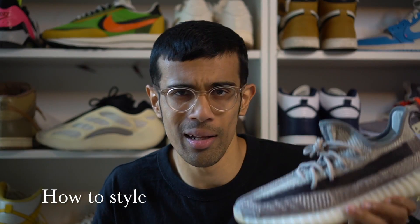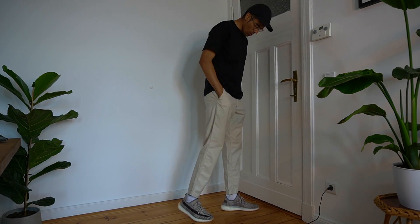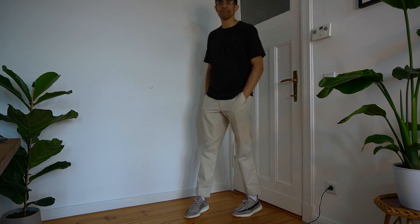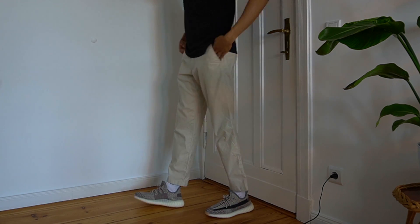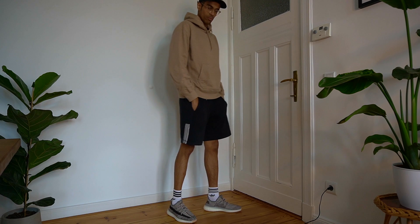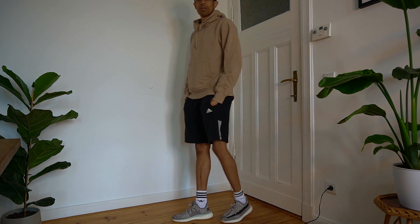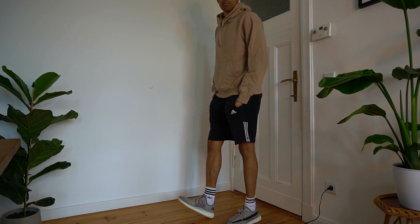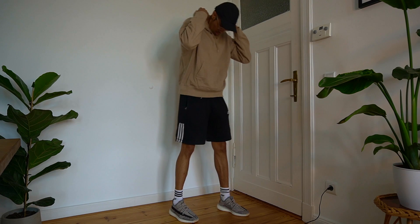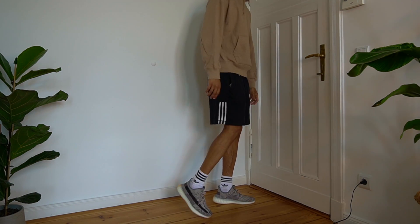Going back to the colorway, these colors just fit my style really well — it's a very easy sneaker to style. I wore a couple of outfits: first I got a simple black tee with some beige pants. I think beige pants with these sneakers look absolutely sick, just a nice simple outfit with some tonal vibes. For the second outfit I got this oversized cream hoodie from Uniqlo and I'm rocking some Adidas shorts — we all know 350 v2s look great with shorts, and I got the socks to match as well.